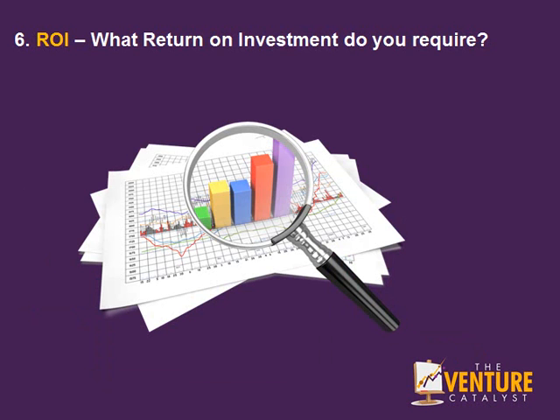Number 6: Return on investment. What return on investment do you, your shareholders, your stakeholders and your investors want or require from your business?